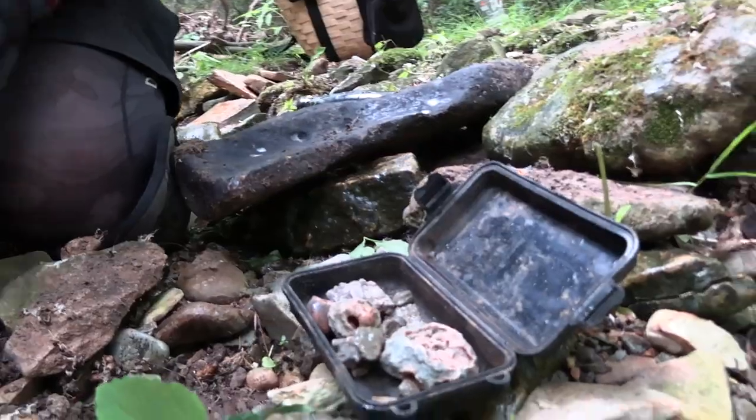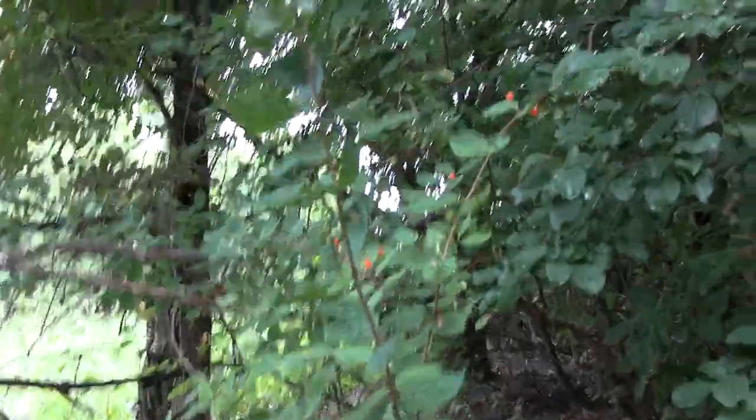Yeah, look at all the finds Jeff and Elijah have found, guys — you got like a whole little container full. Congrats, man. This is amazing, I'm having a blast. Oh, we got like a berry tree or something right here. That's pretty cool. I'm not eating it.